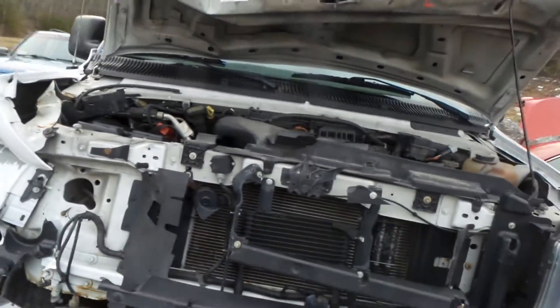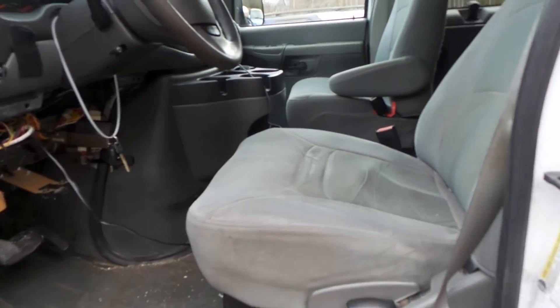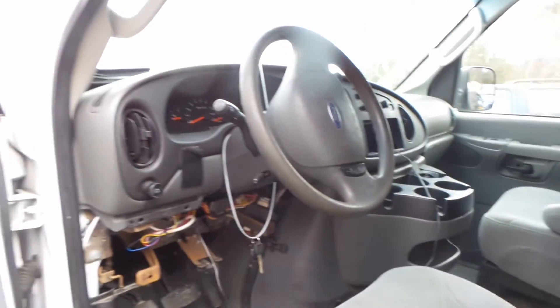We do believe that the engine is okay despite the way the vehicle was hit. It has 165,000 miles. We have a gray cloth manual interior. This does have four rows of seating. The first row is worn. We have a good column with tilt, cruise, and delay.